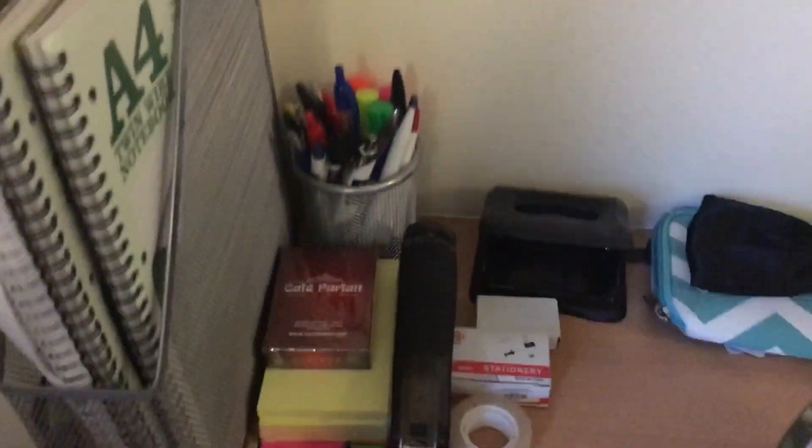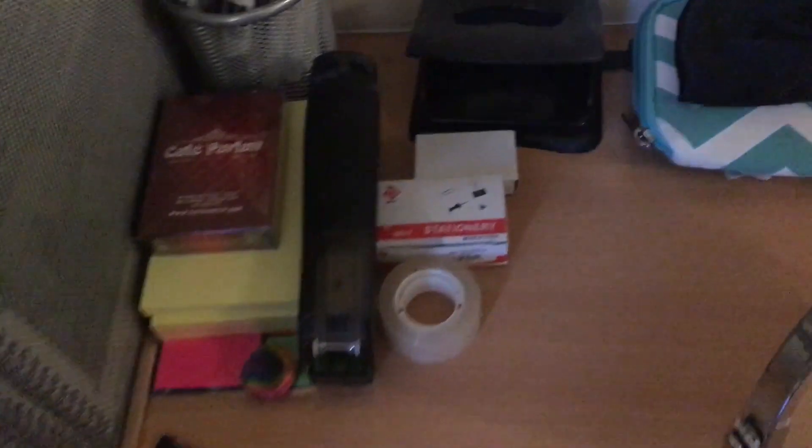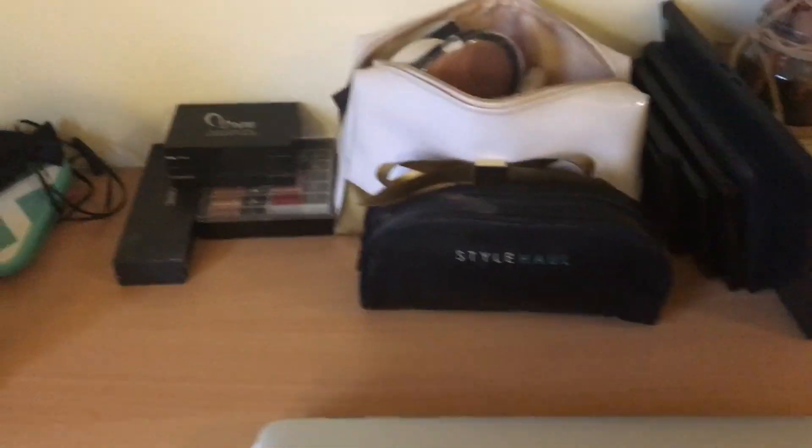Here is all my stationery stuff — I have a pot of pens. I got these two matching sets from Wilco and a lot of the pens from Asda. I've got a stapler from Asda, a spare memory card for filming or editing work, and a hole punch. I also got this mirror from Asda — it's got a zoomed side and a normal side — and I do my makeup in there.